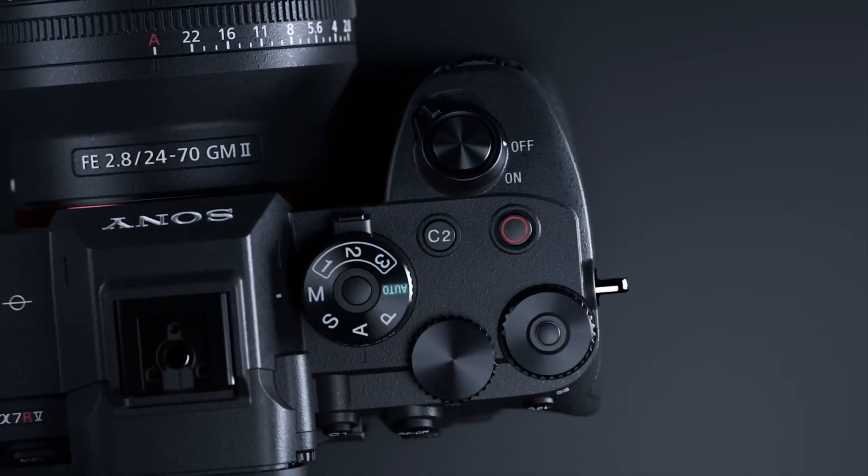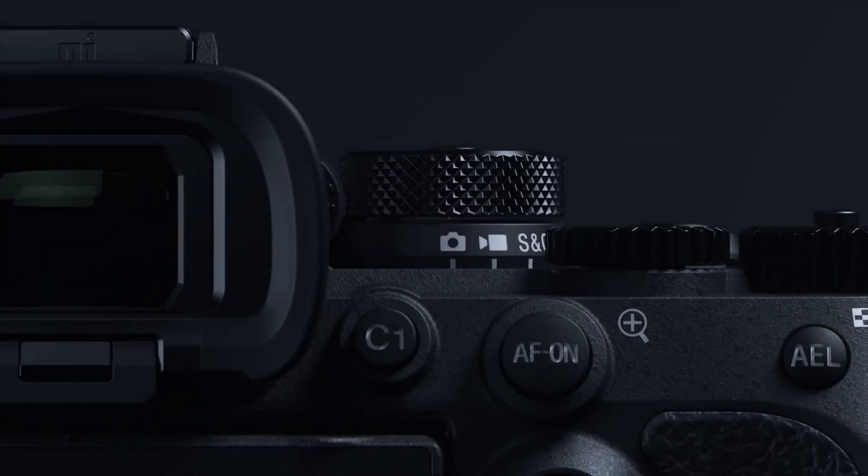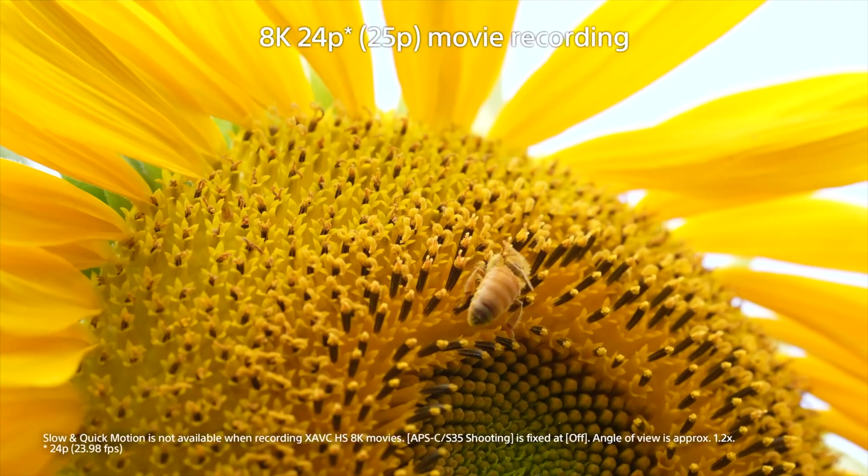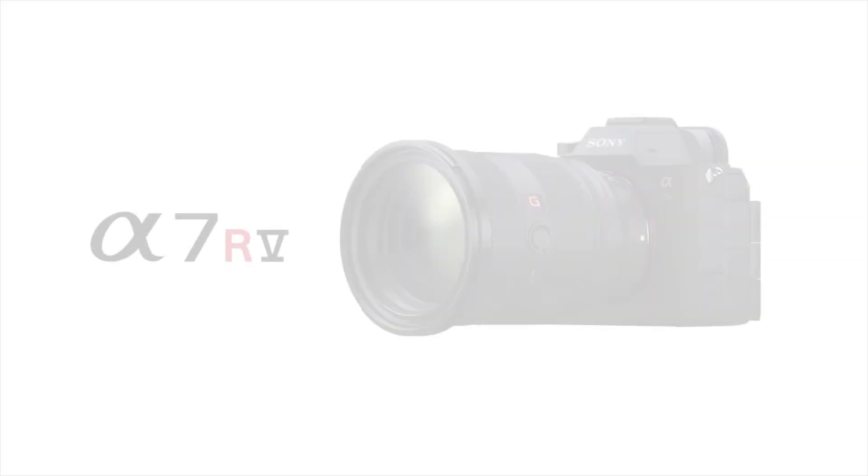Welcome to New Tech Wonders. Today we're looking at the newly released Sony A7R5 camera. So what are we waiting for? Sit back, relax, and let's get into the video.